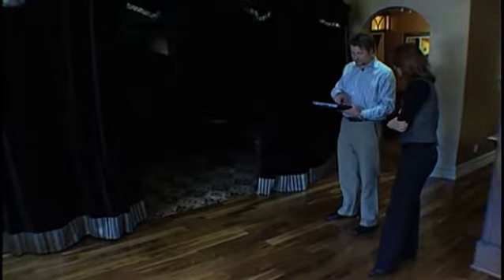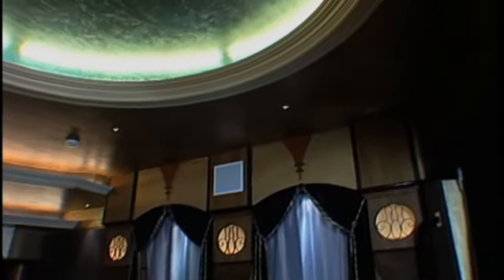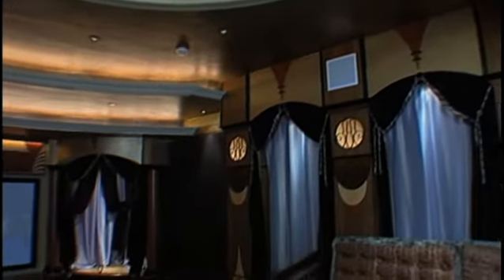This also controls lighting. What I can do here is hit theater high, and it turns on all the lights on high in the theater. This theater really came out fabulous — it's more of a stadium-style theater, so there are different levels.